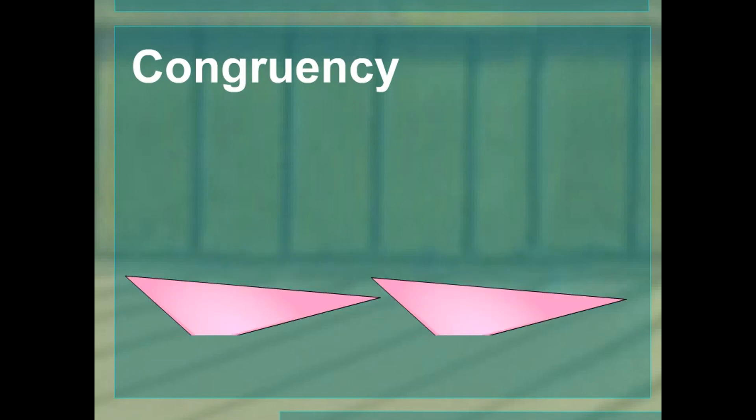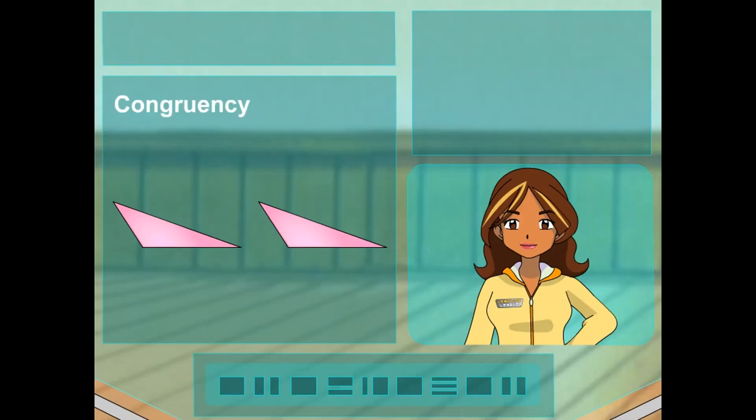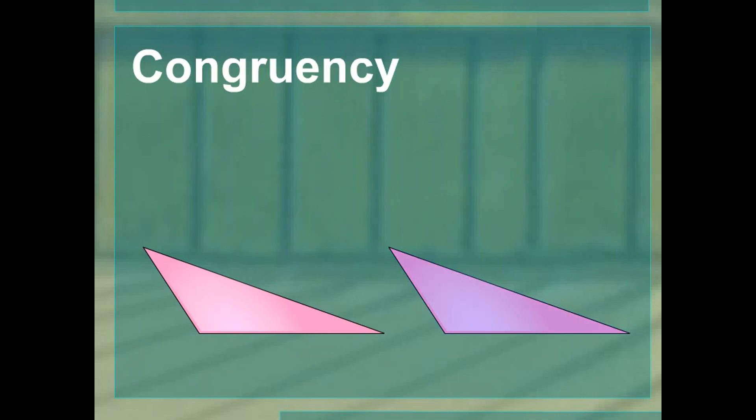Let's start with congruency. Look at these two figures — what do you notice about them? They look the exact same to me. Exactly, that's what congruent means. Two figures that are identical are congruent — they are the exact same size and shape. Now, if you look at two figures and want to make sure they are congruent, you can use your eyes. But if you want to be more precise, you could trace a copy of one figure and place it over the other. If they match exactly, then they're congruent.